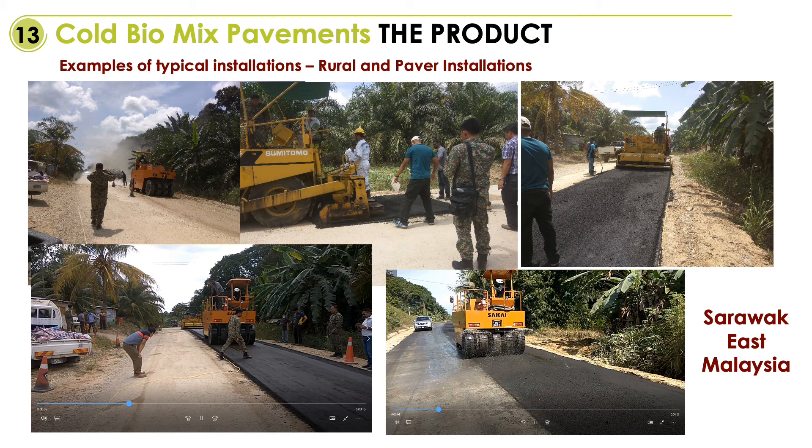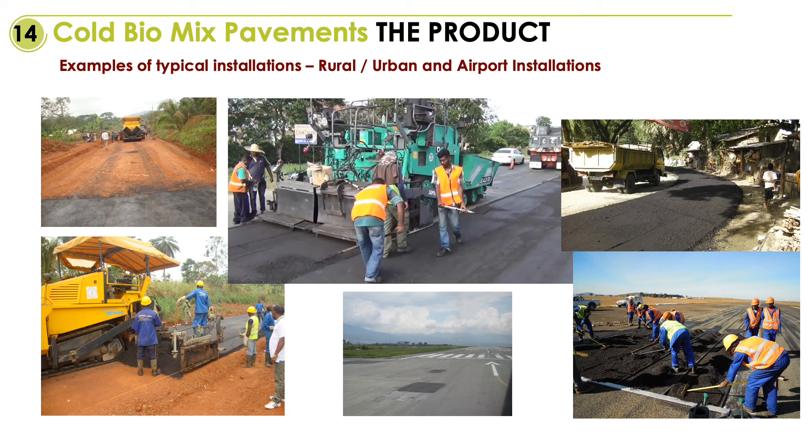Due to the ease of installation, we could do up to four kilometers of road in one day versus standard hot premix applications in remote areas, which normally take a few days per kilometer.